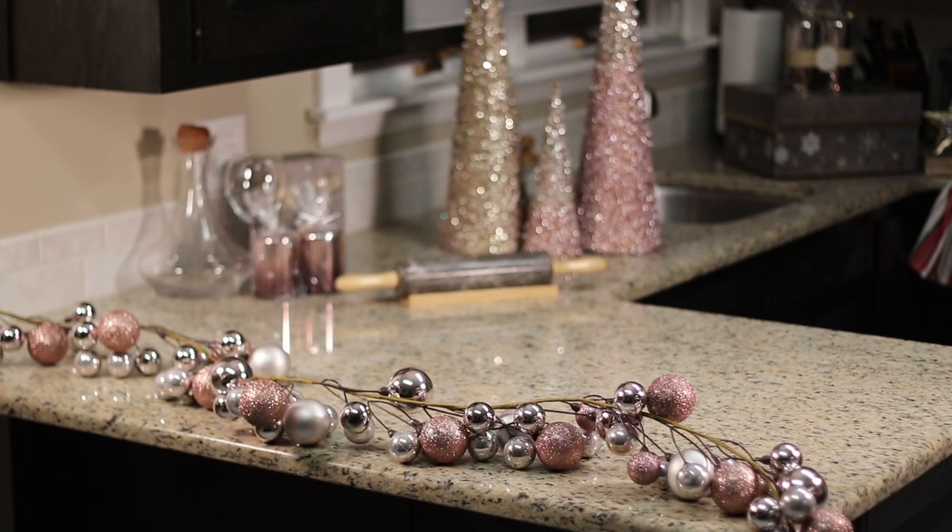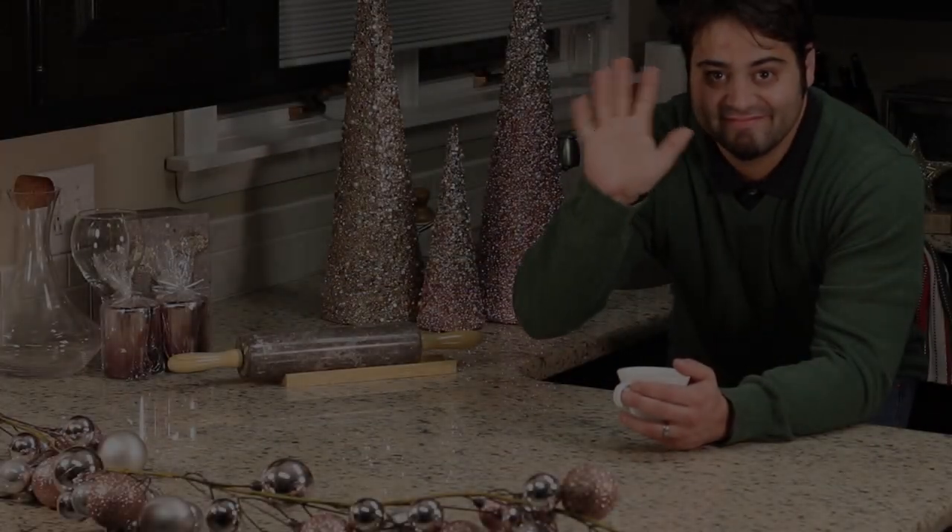Welcome back to Candy Beauty! I am so excited because today we have this delicious vlogmas Christmas recipe that my brother has been doing for years — it's kind of a family tradition. Today I have a special guest, my brother, to share with you guys this yummy eggnog gingerbread trifle. If you're new here, make sure you subscribe and tap the bell so you can be notified of all new upcoming videos — we have a lot of free makeup and giveaways coming your way!